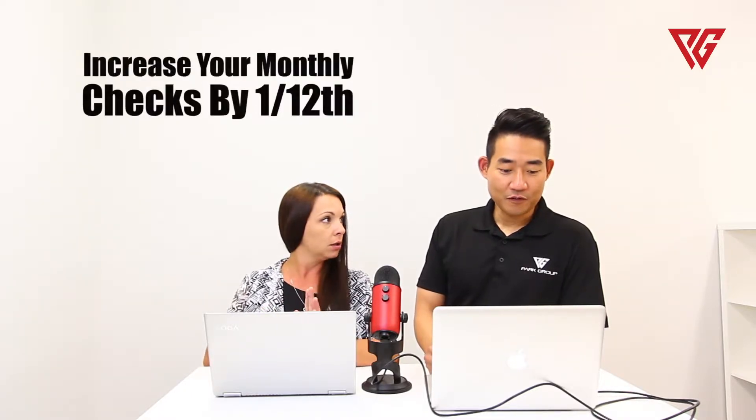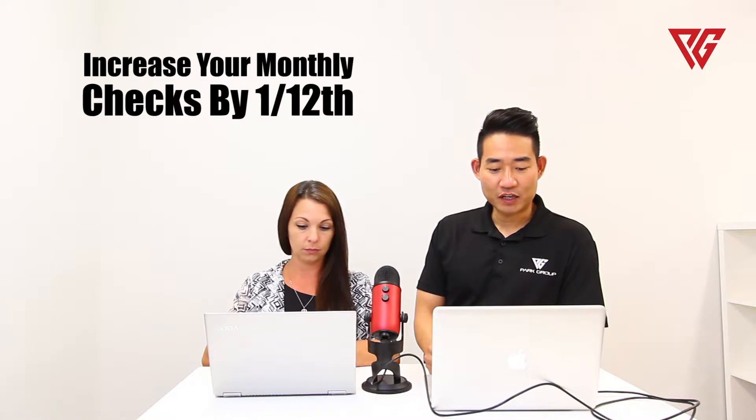The first way is to increase your monthly checks by one twelfth of the amount. Some people don't know that the largest part of the yearly payments go towards paying interest, so you want to help pay down that principal payment as quick as possible.